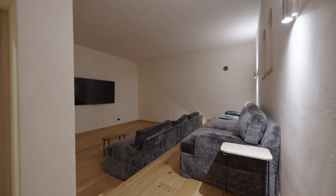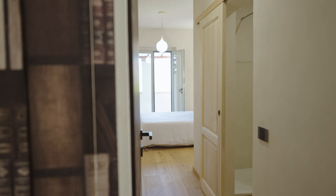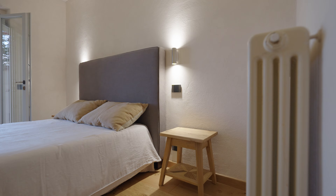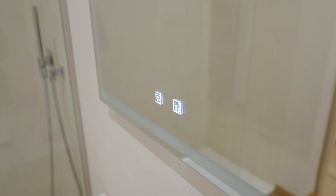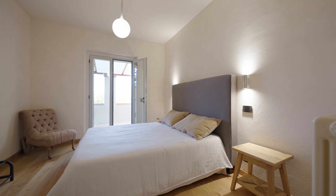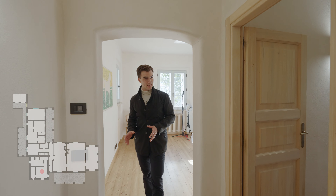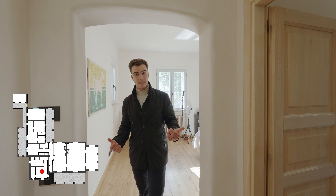Right in front of the villa we have this beautiful 5 by 10 meters infinity edge swimming pool. It is overlooking the stunning Umbria views and right around it we find this garden which also accesses onto the loggia — making it all perfect to be used together as a beautiful outdoor space to dine al fresco and enjoy the summer.